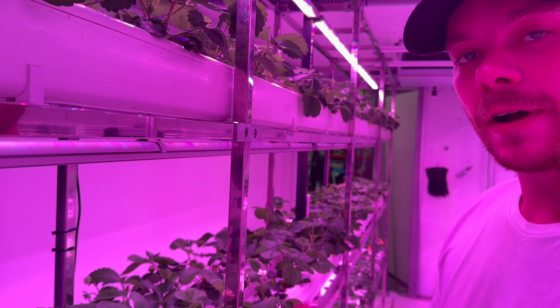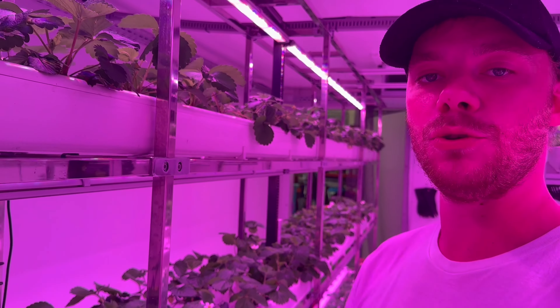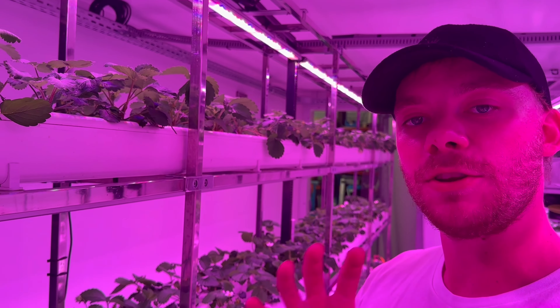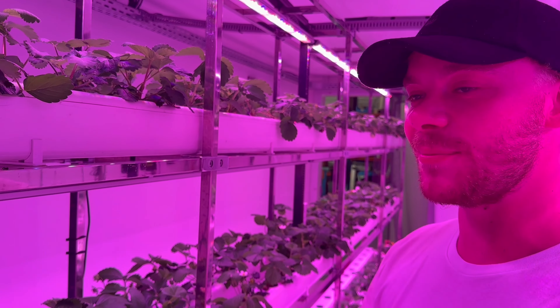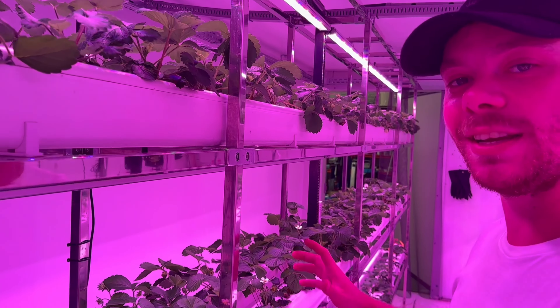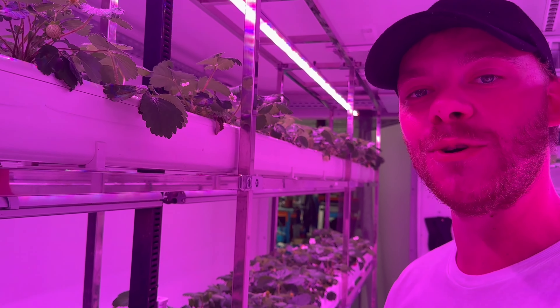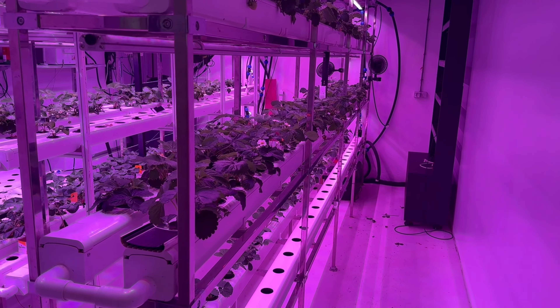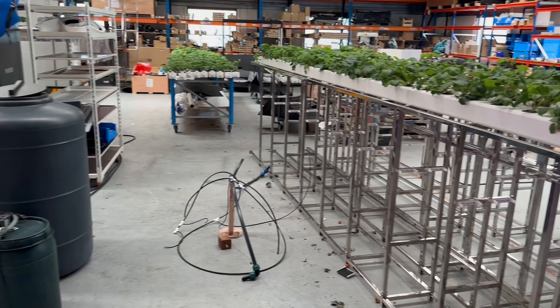This is a completely revolutionary system that's going to revolutionize the agtech industry, because this system is the most efficient strawberry setup in the world for now. Paris has been developing this system for the last five years, working hard to make sure that you are able to produce exactly the amount you need to make a profitable vertical farm.